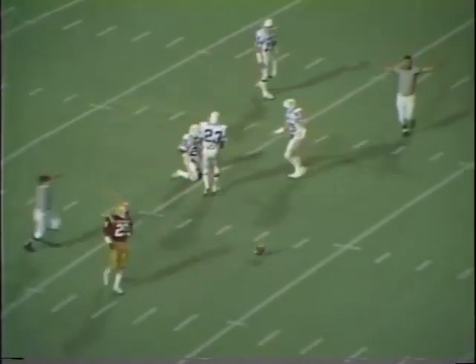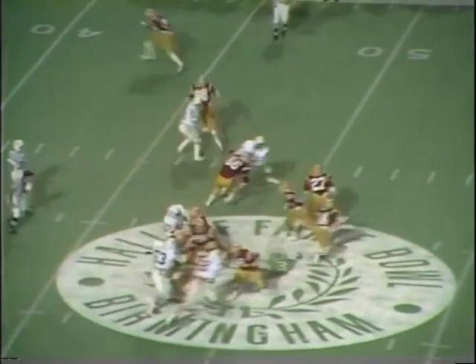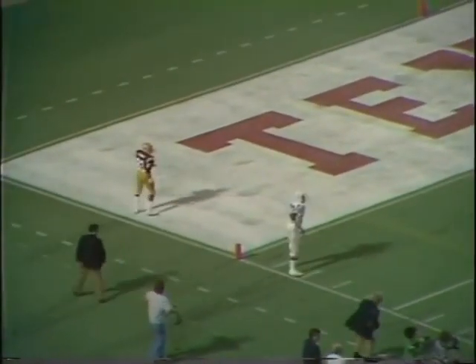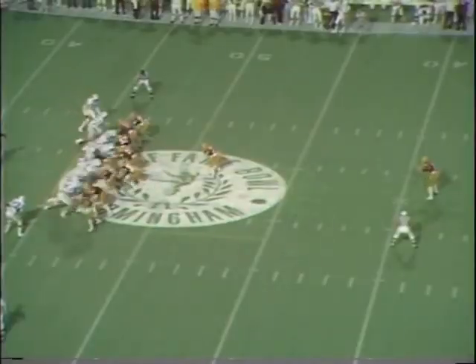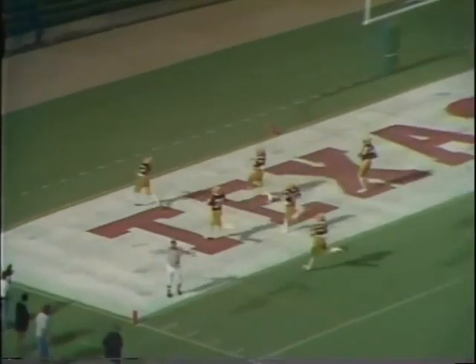Walter Grant dropping back and he throws long — incomplete and almost intercepted. Ray Hardy is the intended receiver. Third down and 10 yards to go. Grant again rolls, sets, steps up and goes long — incomplete again, trying to get the long pass downfield. Greg Smith leaves the punt — a high trajectory kick. The fair catch signal goes up but it takes the bounce into the end zone for a touchback.